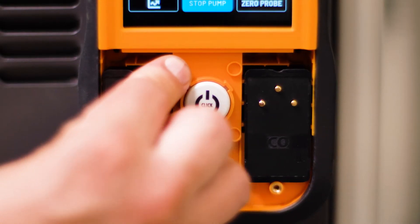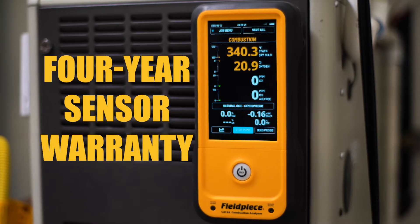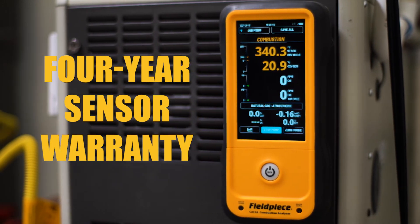Plus, if the sensors do need to be swapped out, they are field replaceable to maximize uptime, and they are also backed by a best-in-class 4-year sensor warranty.